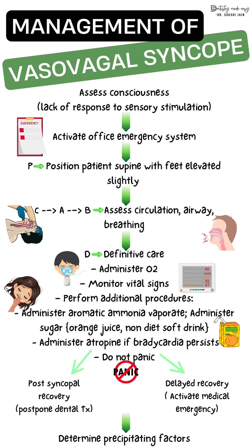For definitive care, administer oxygen and monitor all vital signs. Loosen tight clothing and use respiratory stimulants like aromatic ammonia. If bradycardia persists, anticholinergics like atropine should be given. Administration of sugar in the form of juice or soft drink is helpful in cases of hypoglycemia.